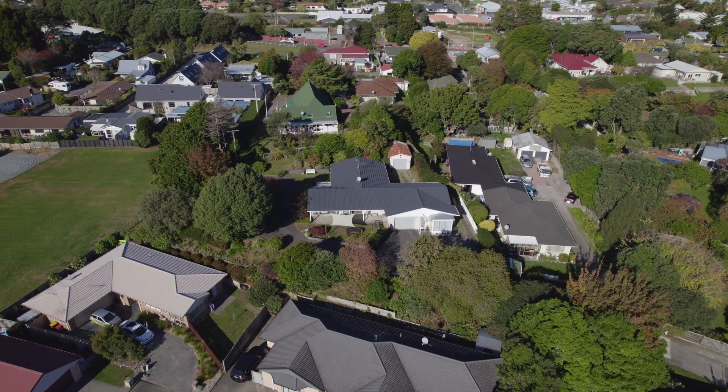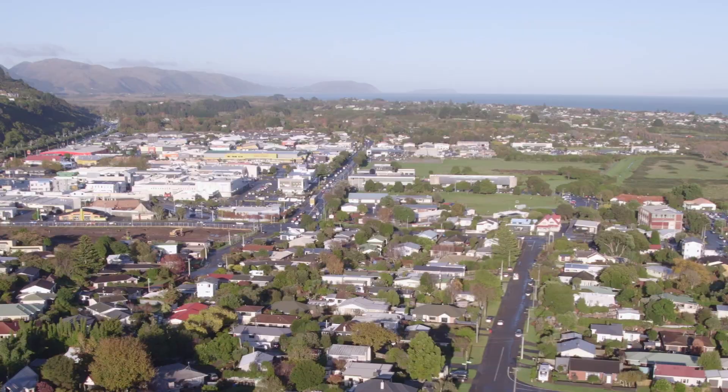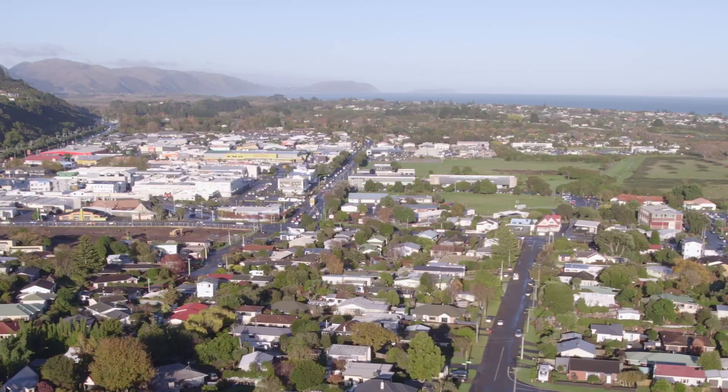The third attribute that's really hard to come by for a property of this size is how close it is to town — Coastlands Mall, the aquatic centre, secret markets, restaurants, and of course the railway station.